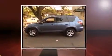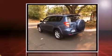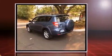Climb inside the 2012 Toyota RAV4. It features four-wheel drive capabilities, a durable automatic transmission, and a 2.5-liter four-cylinder engine.